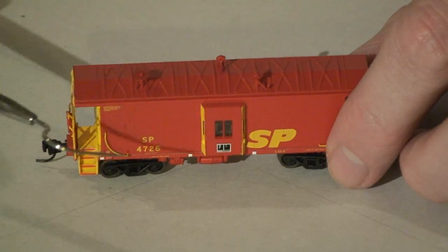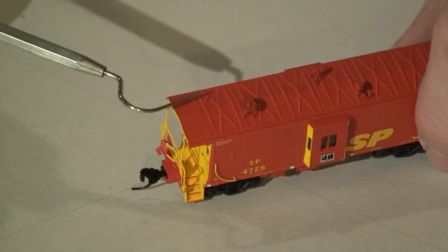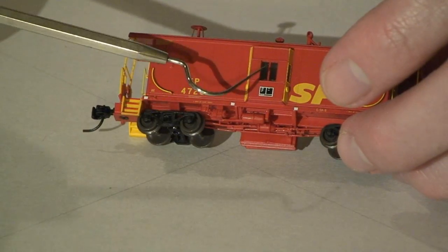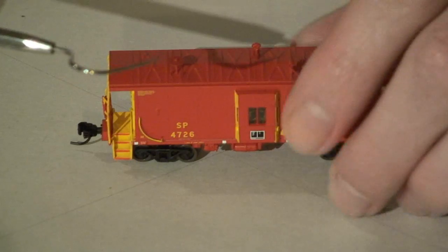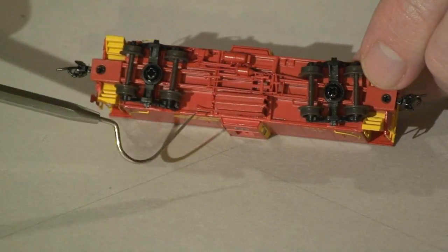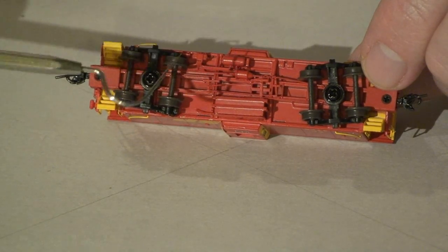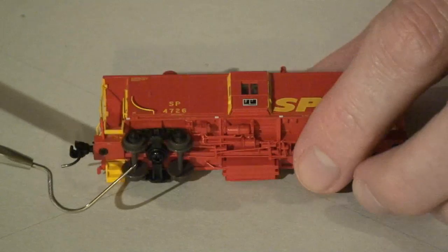Roof detail is the same as the other one — antenna, smokestack, probably a little bathroom vent, and a light. This one is lacking the windows on the side, but it still has windows at the ends. The under detail is just as good, with all separately applied details — hoses, brake lines, etc. Just a very nice looking little car.